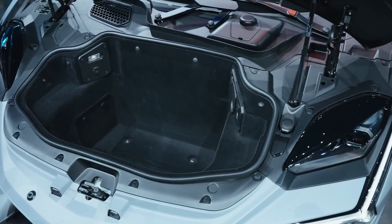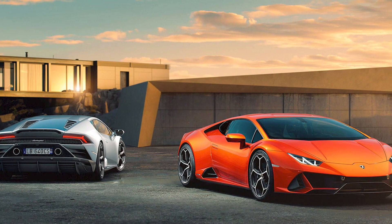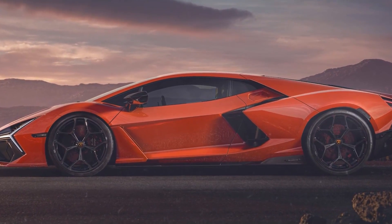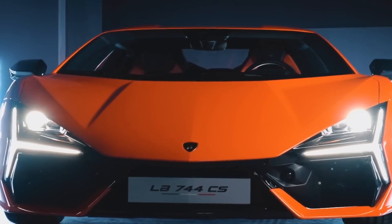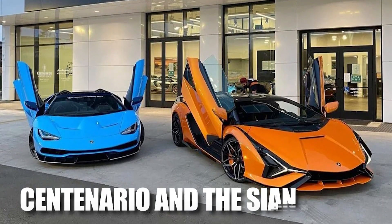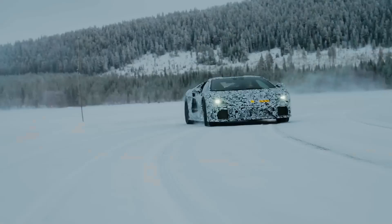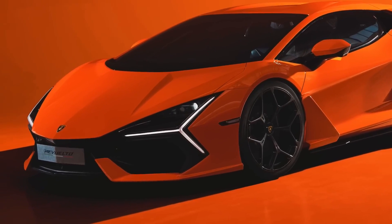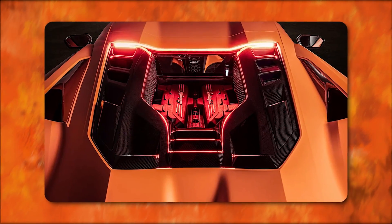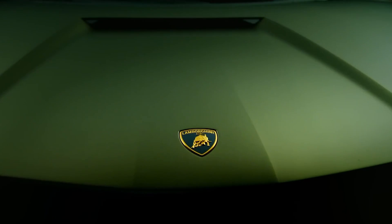Lamborghini's new Revuelto ushers in a new visual design language, expanding on the brand's signature Y-shape seen in vehicles like the Huracan Tecnica. This flagship model goes further by applying the design theme to the vehicle's lighting, including the headlights, taillights, and wheels. The Revuelto's design is influenced by the Centenario and the Sian, two of Lamborghini's limited-edition cars. It's a notably aggressive rendition of the carmaker's signature wedge design. The carbon fiber hood and side blades are sharply creased, there's a massive diffuser at the rear, and active air intakes and a rear wing are present — the latter able to tilt and raise depending on the mode of operation.